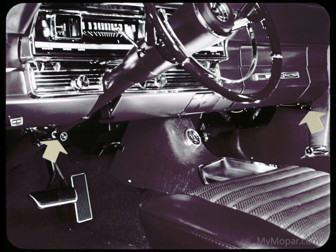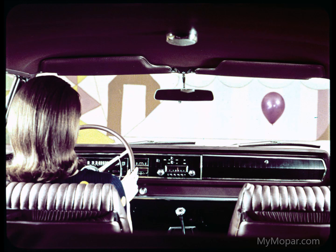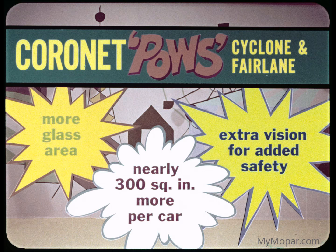It's not as convenient in Fairlane or Mercury, because their vent controls are at either end of the instrument panel, and the driver has to stretch to reach the passenger-side vent control. Like fuller, unobstructed driver vision? You get it with Coronet — with lots more glass area, nearly 300 square inches more per car, providing extra vision for added safety.